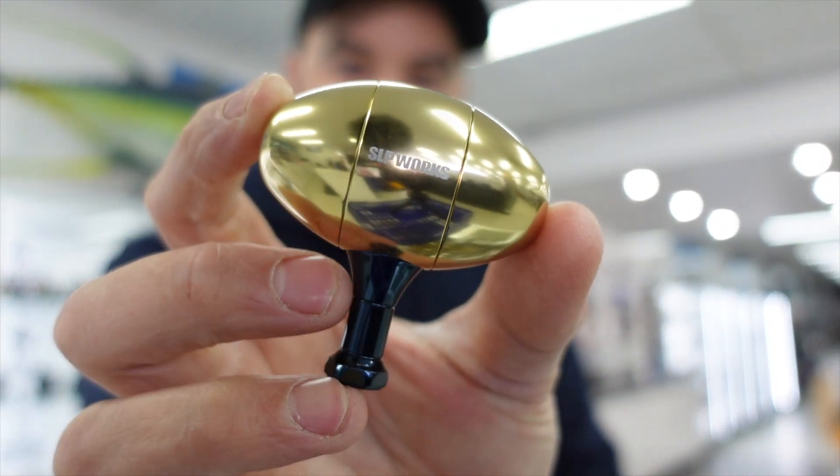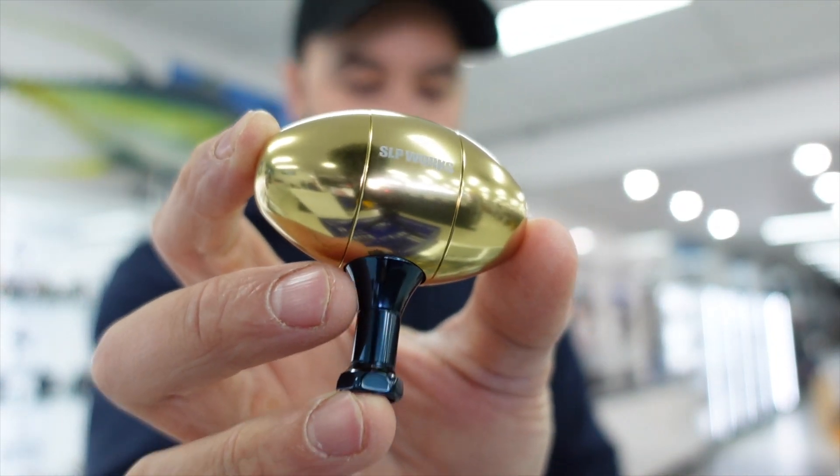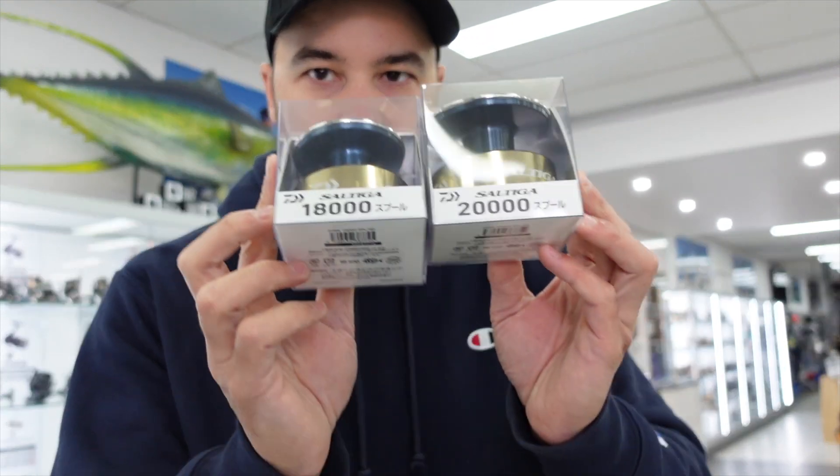SLP Works egg knobs — they're back in stock, we've got stacks of them. You can bring your reels into the store and I'll fit it up for you; that's not a problem. They're pretty easy to do yourself so you can order them online and do them at home.